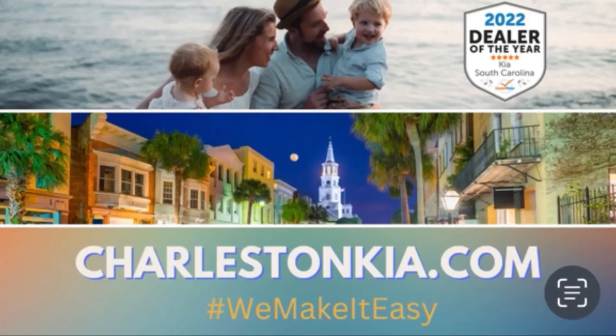Located at 2361 Savannah Highway, Charleston. Visit charlestonkia.com for more information.